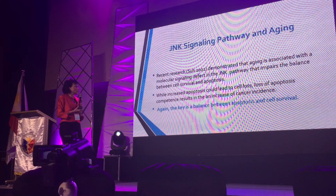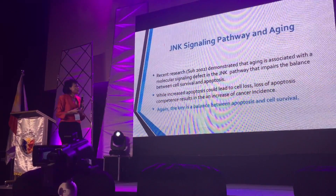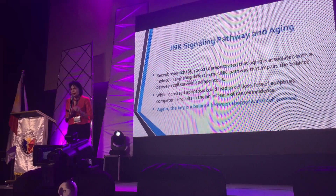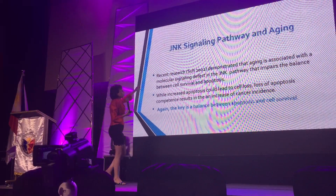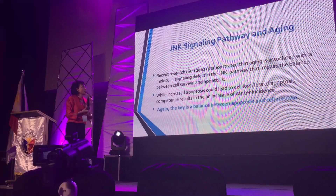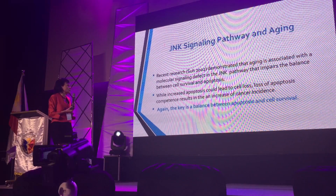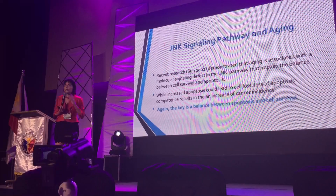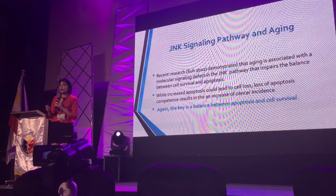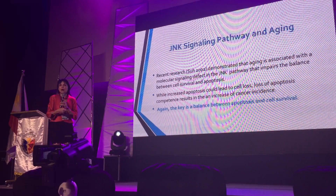In the late 2002, 2010, and more recently, while increased apoptosis could lead to cell loss, a loss of apoptosis companies can result in an increase of cancer incidence. So the JNK pathway is also involved in cancer, because you need to have the apoptosis and you also need to have the molecular signal with the JNK pathway that could impair the balance between cell survival and apoptosis. You need the cellular apoptosis and you need the cellular regeneration, and that again is a question of the timing issue — the clocks that we were talking about earlier. So the balance between apoptosis and cell survival is crucial.